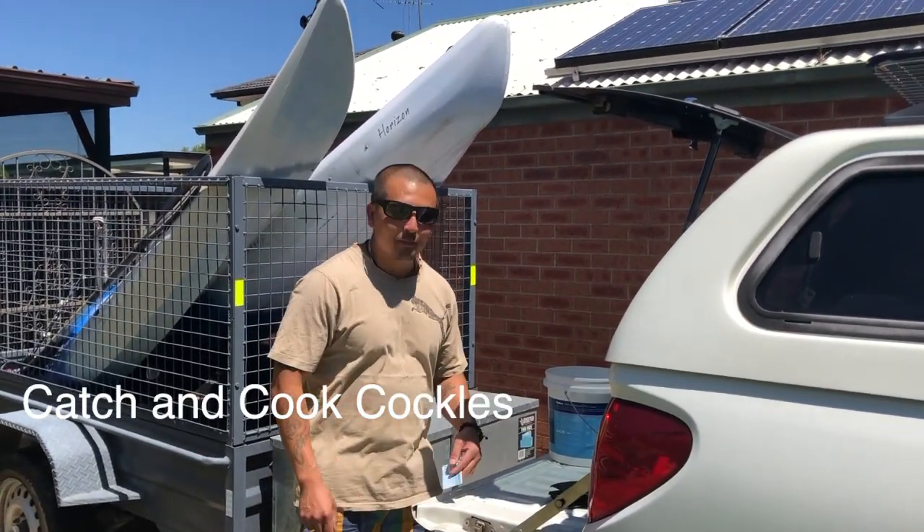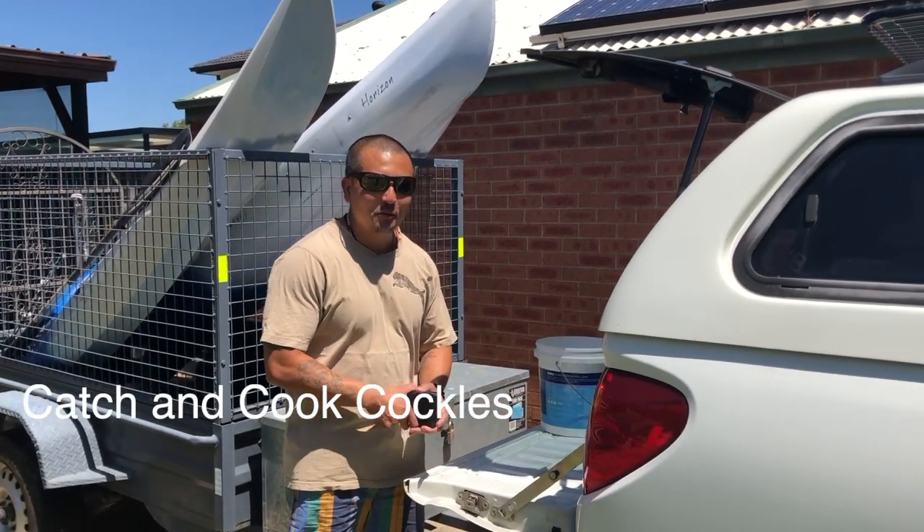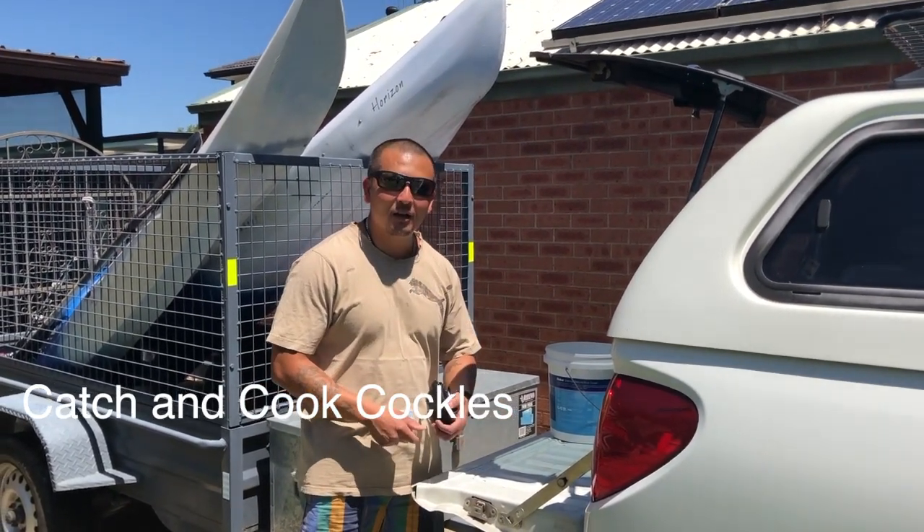Hey guys, Food Alchemist here. Today we're doing another one of my Catch and Cooks and what we've been doing today is just a bit of a coastal foraging.